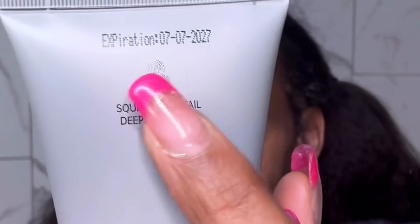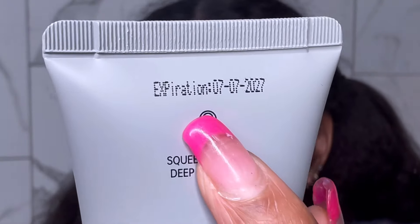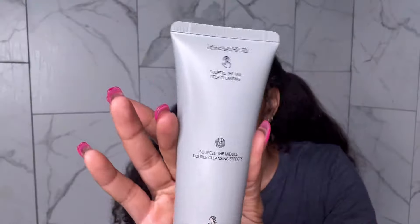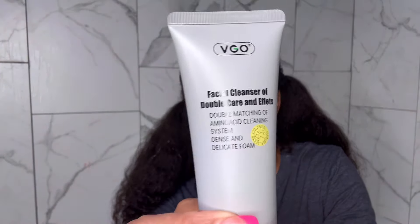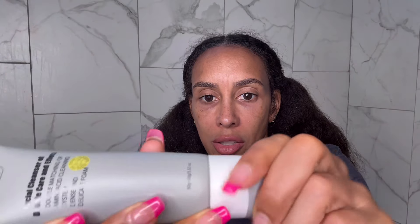I always like companies that show the expiration date — look at that, they represent. This breaks it down with a push on the bottle and the little logo right there. You guys already saw how it looks inside and how it comes out with two different colors. You can mix it in the palm of your hand or mix it on your face.